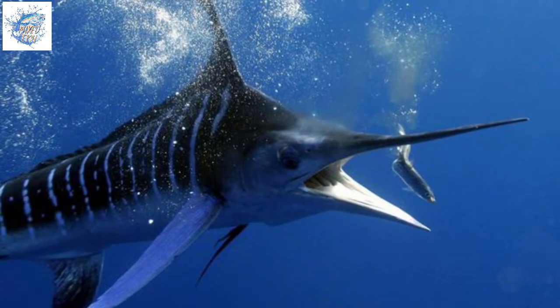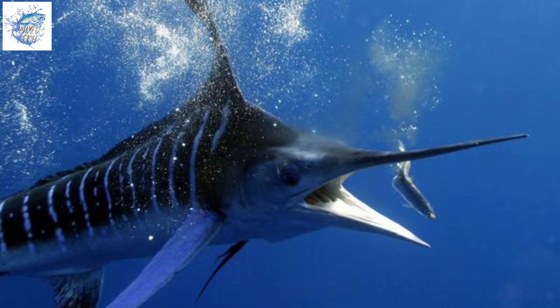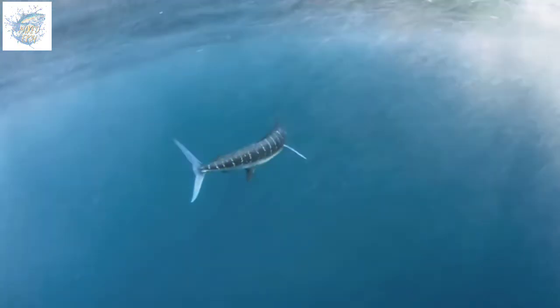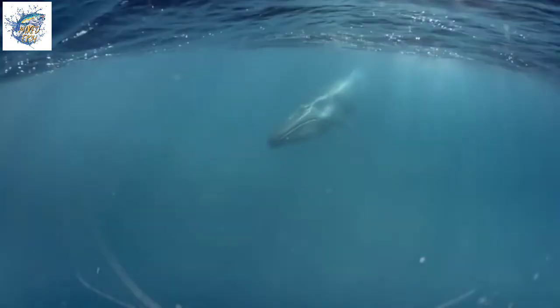One possible defensive use of its sword is to protect itself from its few natural predators. The short-finned mako shark is one of the rare marine animals large and fast enough to catch and kill a swordfish, but it doesn't always win. Sometimes when battling a shark, a swordfish can kill the shark by stabbing it in the gills or stomach.